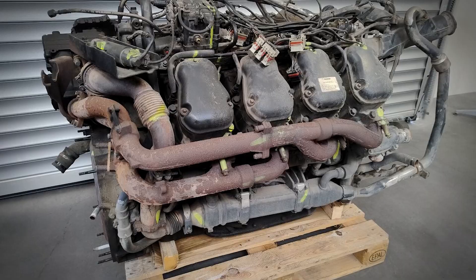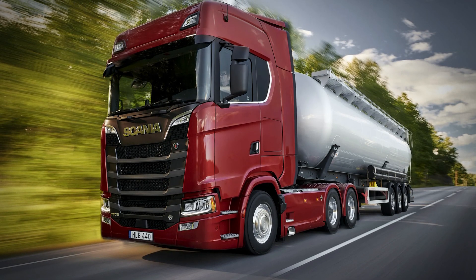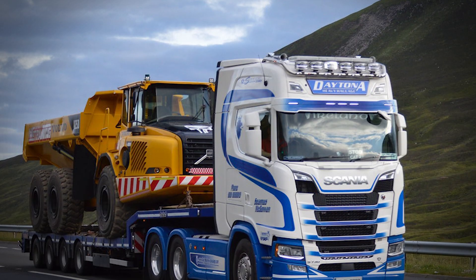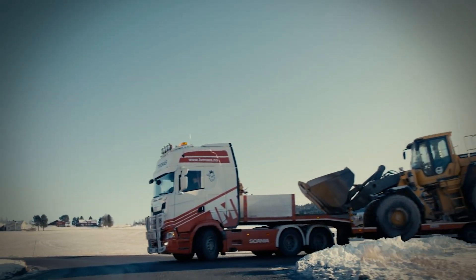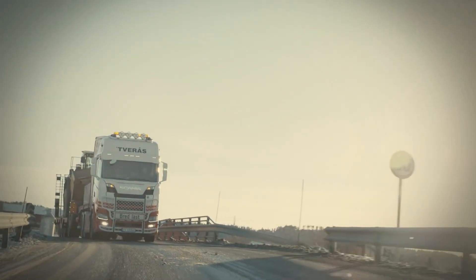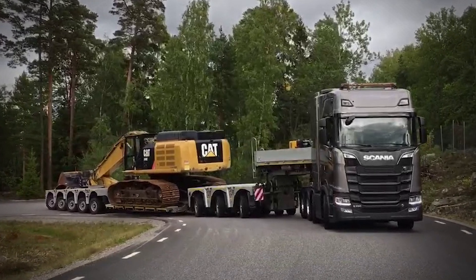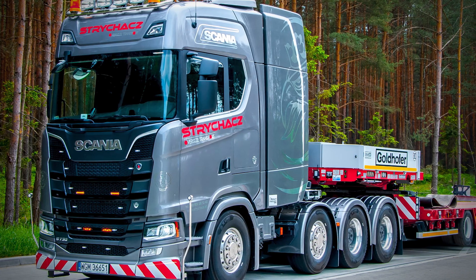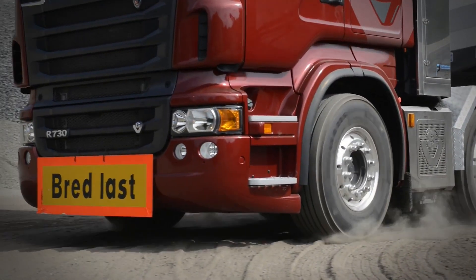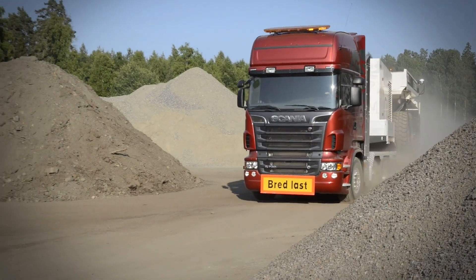Here's the question everyone's asking — will the V8 survive in an era of increasingly strict emission regulations and the push toward electrification? The V8's future lies in its unique ability to handle the heaviest transport applications. When you need to move massive loads — think heavy machinery, construction equipment, or oversized cargo — the V8's power and torque characteristics allow you to do the job with fewer trucks. Fewer trucks mean lower overall fuel consumption and emissions, even if each individual truck uses more fuel. It's a fascinating paradox: in an era where everyone's talking about downsizing and efficiency, sometimes the most efficient solution is actually the most powerful one.